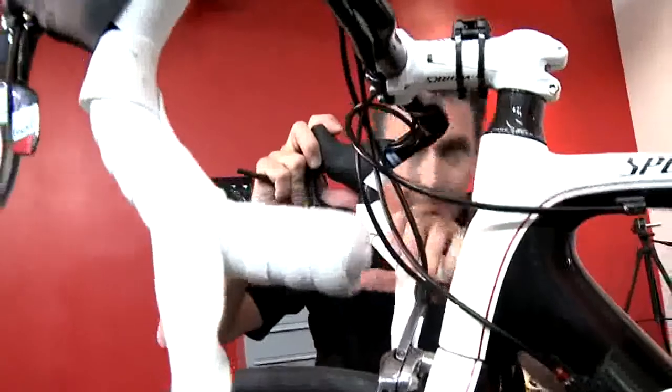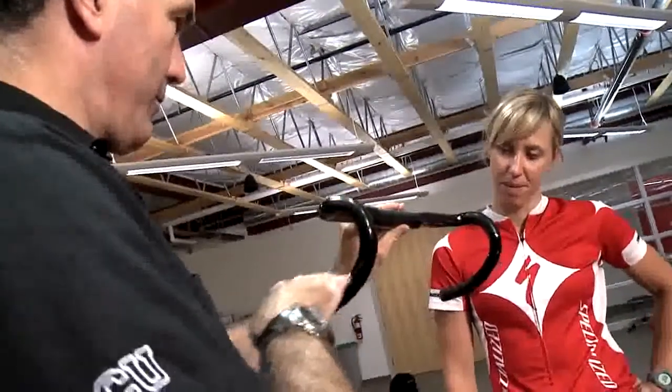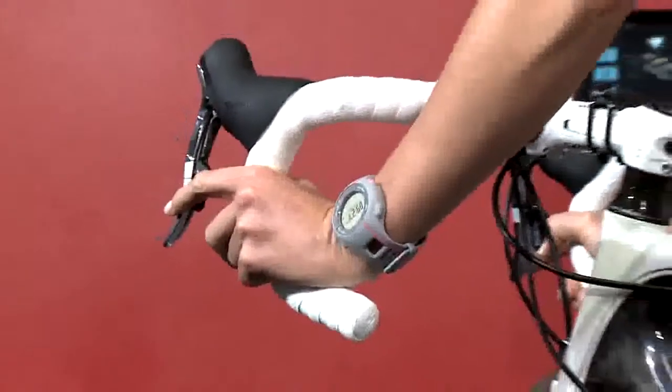Probably one of the biggest changes that we made was to the handlebar. We left the brake hoods essentially where they were, but then brought the drops up to meet her. Now she's going to be even better, because she's going to have much better weight distribution and control of the bike in the drops, and I think that's going to be key.